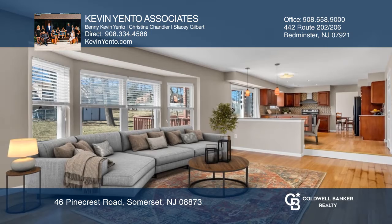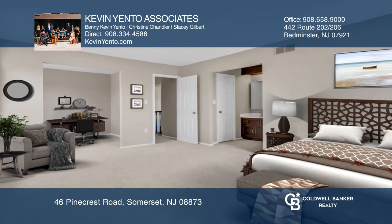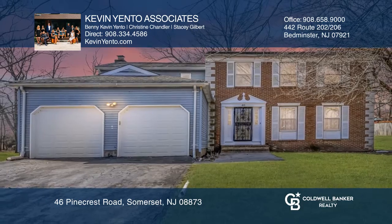The inviting family room showcases a fireplace, and this and more. See how you can unwind in your new home by calling Kevin Yento Associates today.